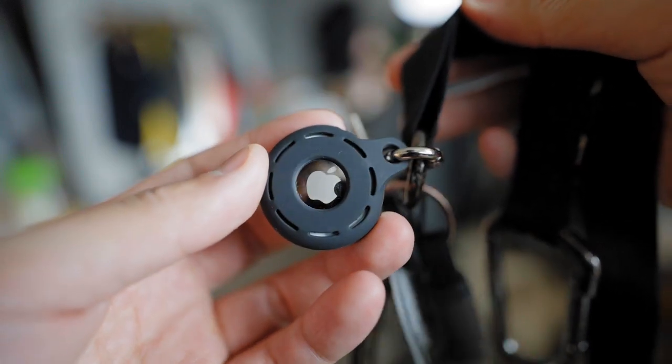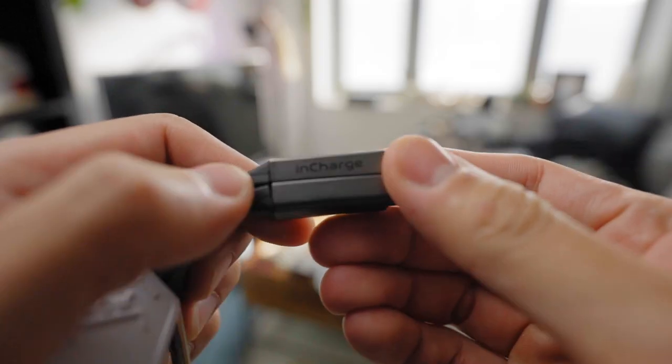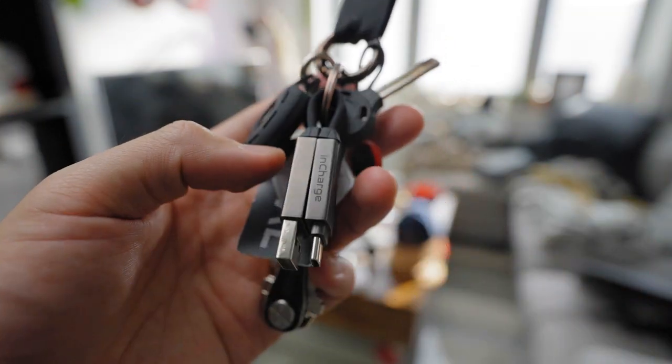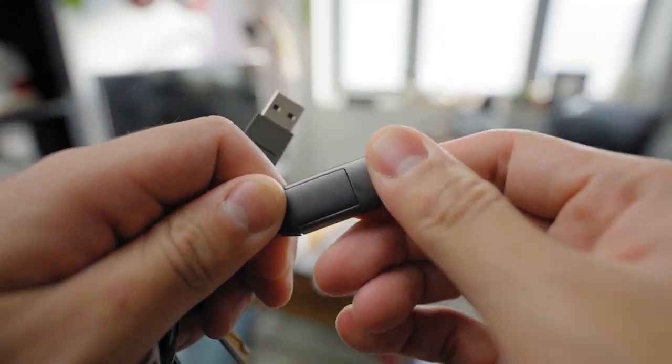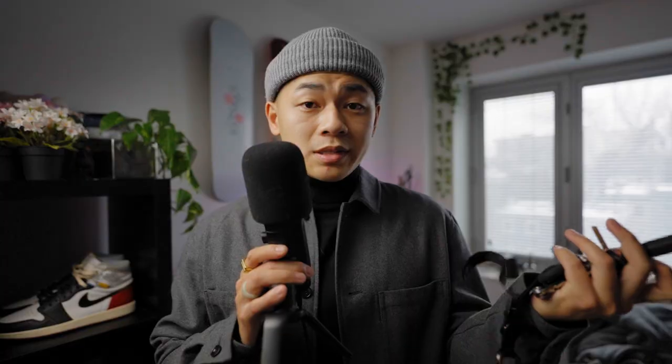I've also got an AirTag attached to my keys — I tend to lose my keys a lot, and if you're an iPhone user you know how well this works. Also check these out: a USB cable that magnetically clips onto your keys and houses pretty much every USB connection you need — Lightning for iPhones, USB-A, and USB-C. So convenient and super light, so you won't even notice you're carrying it.